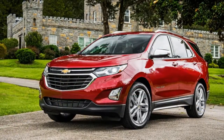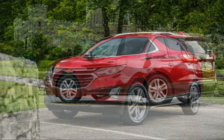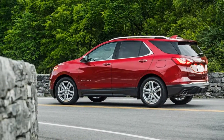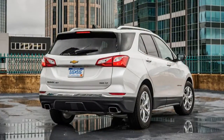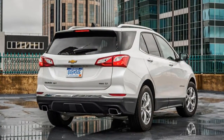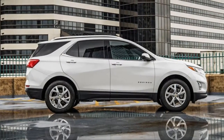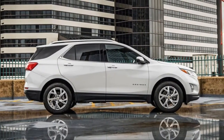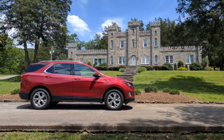The extra power scoops the Equinox around at a respectable pace for a grocery getter, reaching 60 in a Chevy-estimated 7.2 seconds. Front-wheel drive models are straightforward enough, but all-wheel drive is integrated a bit differently here — instead of automatically transferring power to the rear when the system senses it needs it, the Equinox remains in front-wheel drive mode until a button by the gear shift is pressed.